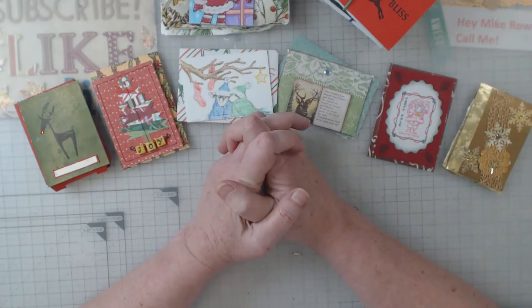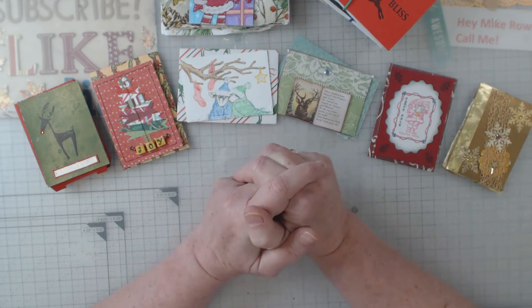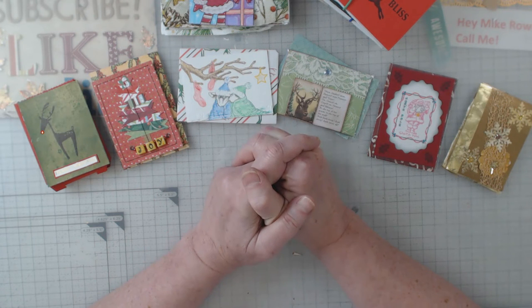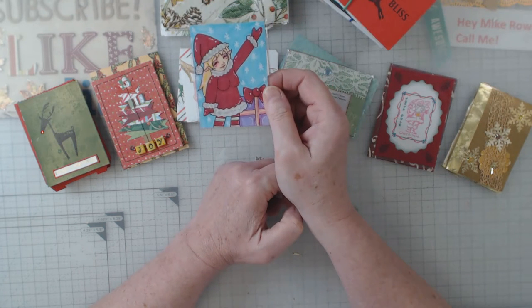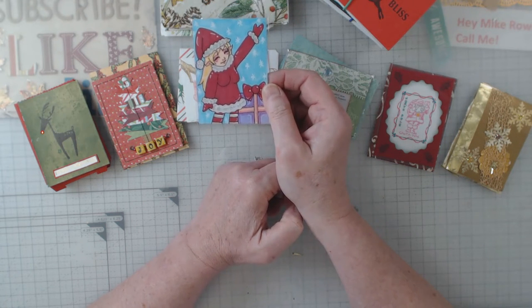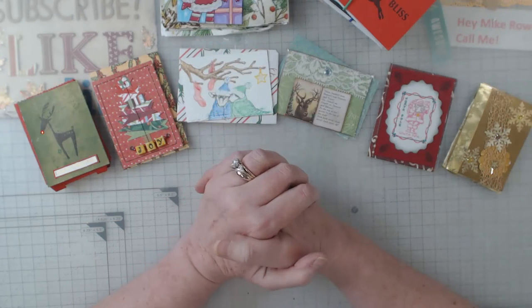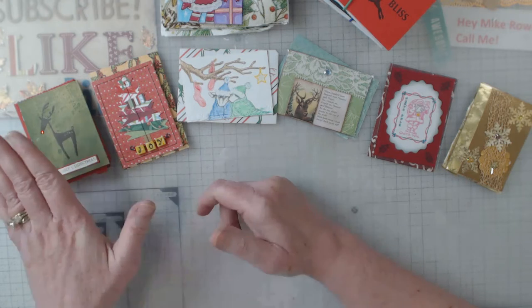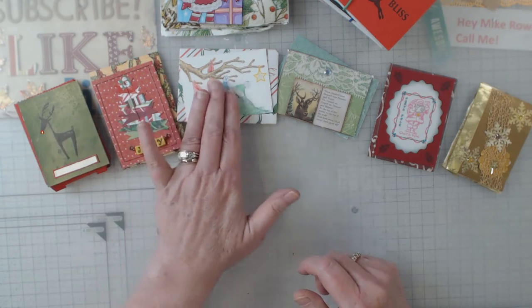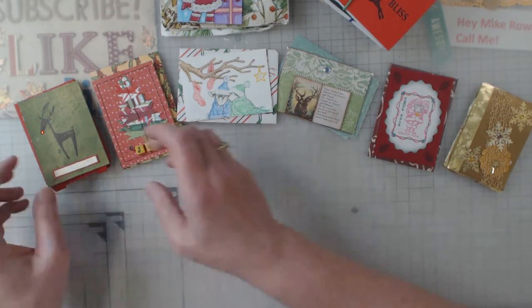Hey everyone, it's Elaine, and welcome back to my channel. This is the continuation of me opening up my advent cards. Last Tuesday, since that was the first day of advent, I showed you the card I was given and the pretty little napkins I got. Since then I have opened up my cards for Wednesday, Thursday, Friday, Saturday, Sunday, and Monday, and we'll open up today's advent card together.